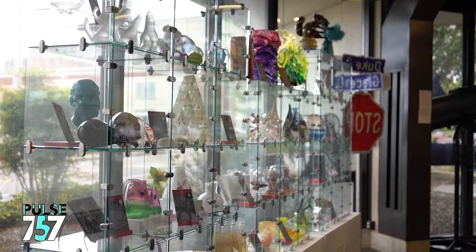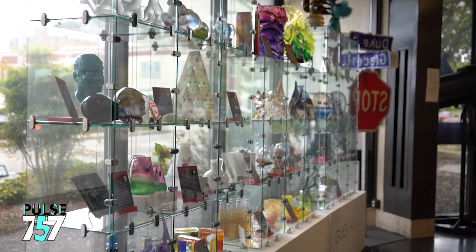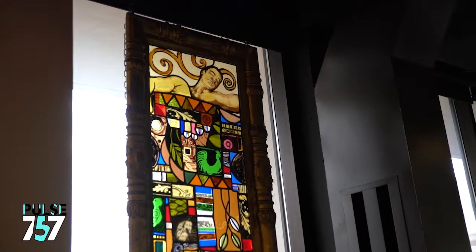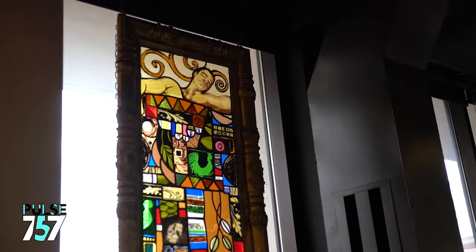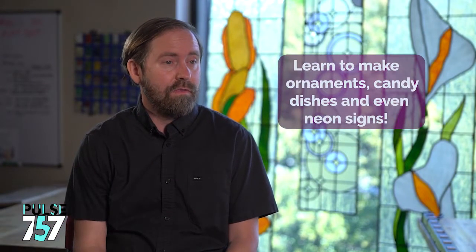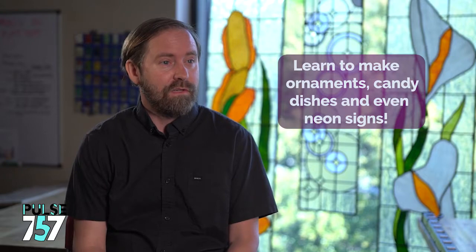At the Perry Glass Studio we try to support glass artists at every stage of their career, from their very first taste of glass making. If people want to continue making glass they can continue with higher level classes and then they can even rent the equipment and stay here to start a new hobby or maybe a new career.